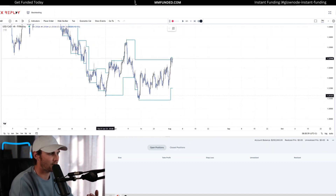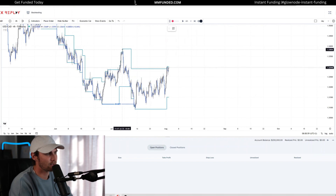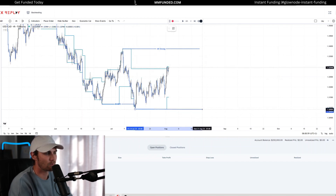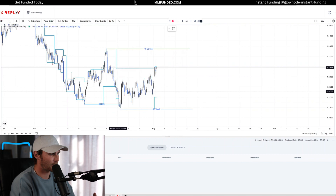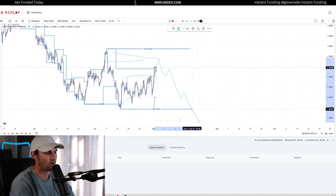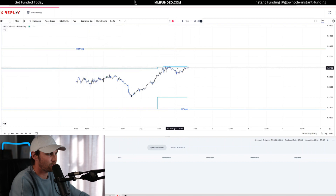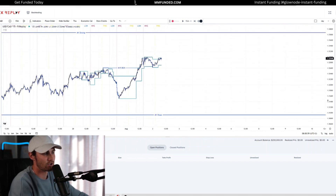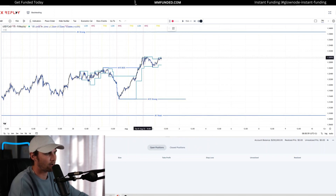Most recently, we've had a four-hour break of structure to the downside, which you can mark out as a four-hour break of structure created by these four-hour protected strong highs. So expectational order flow is to respect these strong highs and target these weak lows going into August. We would like to see, after the break of structure, a sweep of all this liquidity into potential supply areas to continue targeting these four-hour weak lows. Price might not do that, but we'll react to what price is doing on the internal timeframe — our M15 structure. In the M15, we've had the M15 break of structure to the upside, created by our M15 strong protected lows, leaving behind our M15 weak highs.